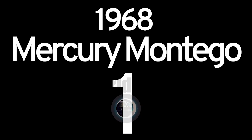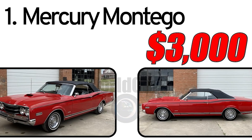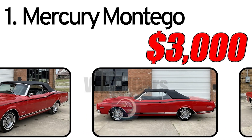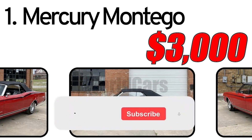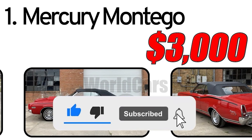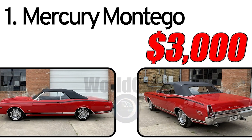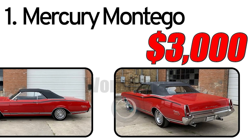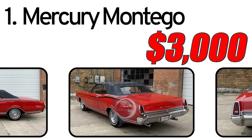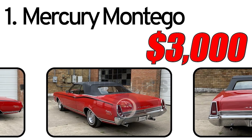Mercury Montego 1968. Creation history: The Mercury Montego was introduced in 1968 as part of the mid-size car lineup produced under the Mercury brand, a subsidiary of Ford Motor Company. This period marked intense competition in the mid-size car segment, and the Montego was Mercury's response to the growing demand for such vehicles.